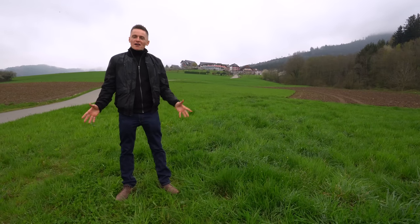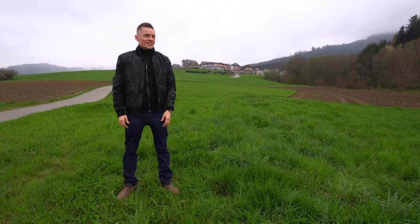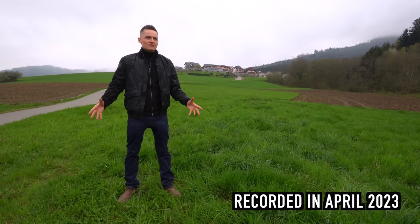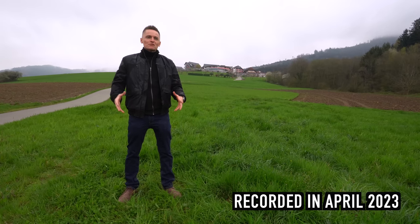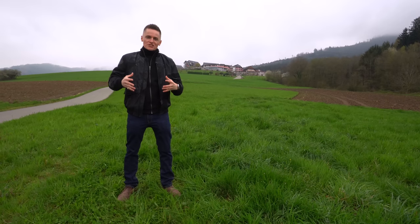Hi guys and welcome to the show. I am not in Philadelphia as you can see — I'm actually in Germany. I've come all this way instead of Watches and Wonders in Switzerland. I thought I'd come and share with you an exclusive behind-the-scenes look at where one of my grail watches was actually made.